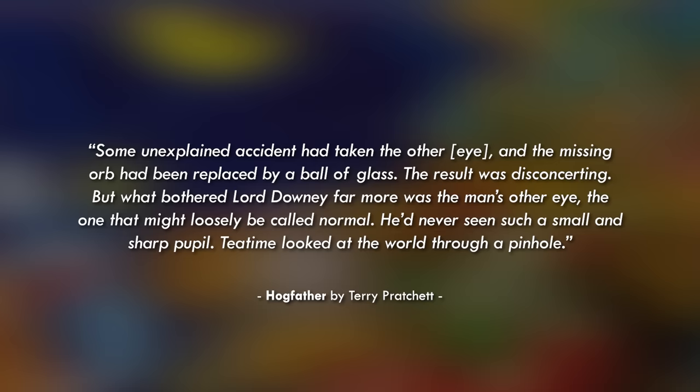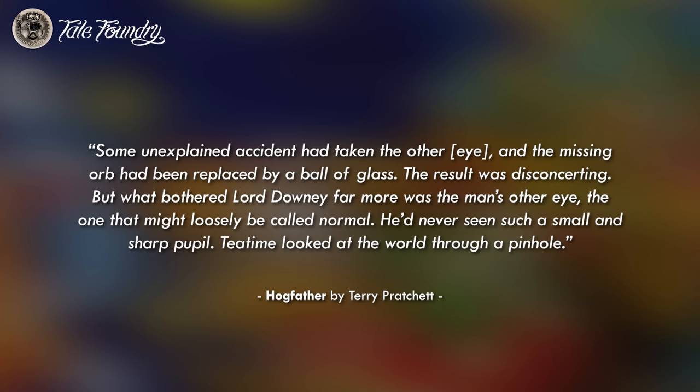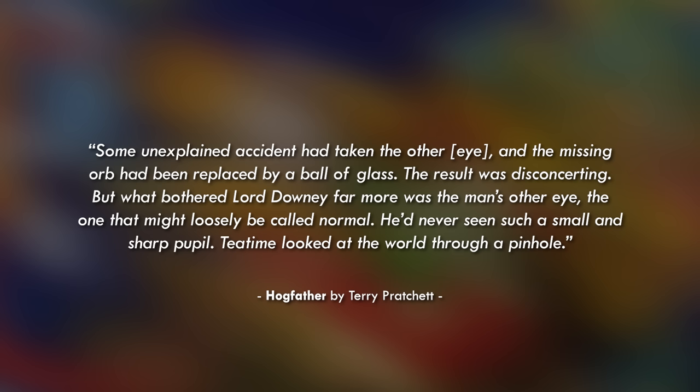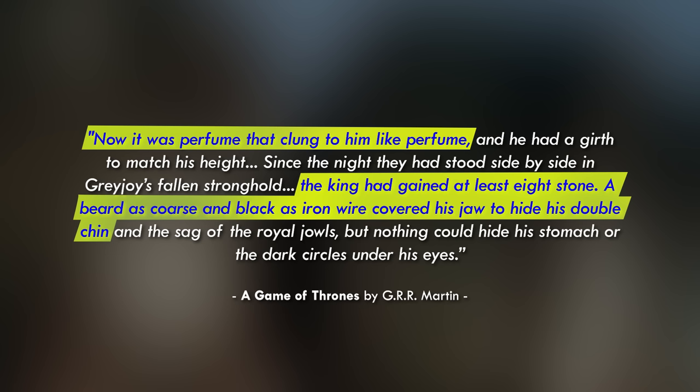Some unexplained accident had taken one eye, replaced by a ball of glass. But what bothered Lord Downey far more was the man's other eye — the one which might be loosely called normal. He'd never seen such a small and sharp pupil. Teatime looked at the world through a pinhole. Not only does Pratchett focus on a single distinctive physical characteristic, but the way he describes it leans into how Mr. Teatime hyper-focuses and becomes obsessed with things to a fault — he literally looks at the world through a very narrow lens.